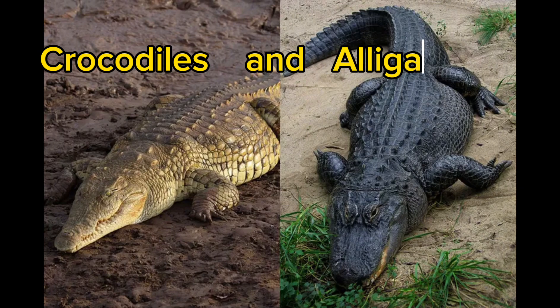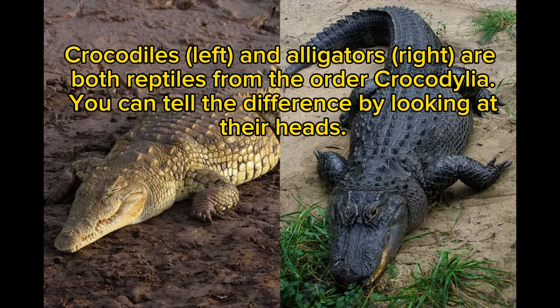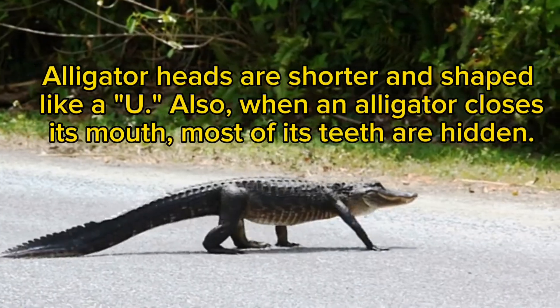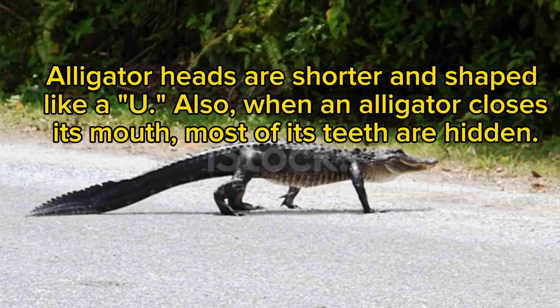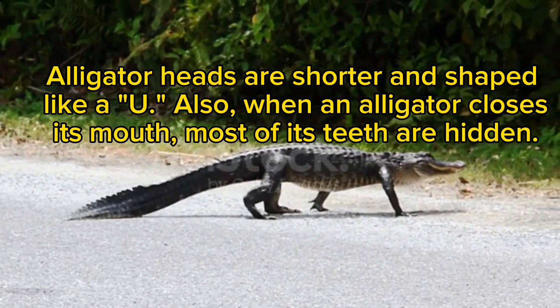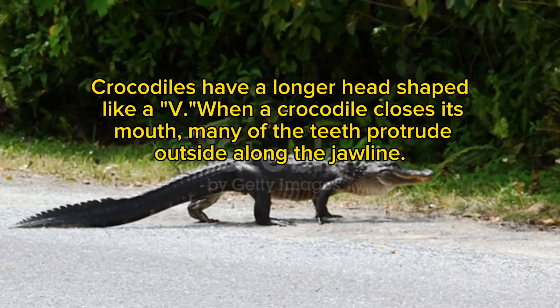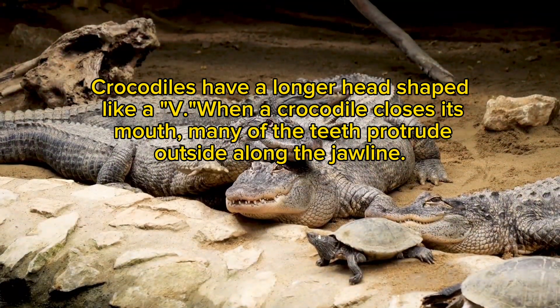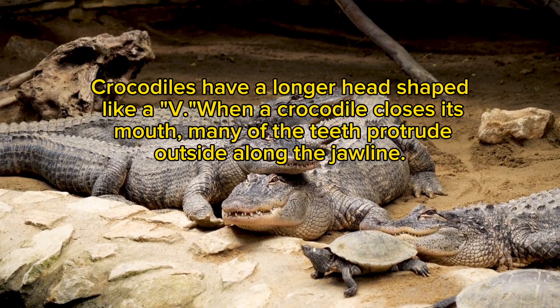Crocodiles and alligators. Crocodiles (left) and alligators (right) are both reptiles from the order Crocodilia. You can tell the difference by looking at their heads. Alligator heads are shorter and shaped like a U, and when an alligator closes its mouth, most of its teeth are hidden. Crocodiles have a longer head shaped like a V, and when a crocodile closes its mouth, many of the teeth protrude outside along the jawline.